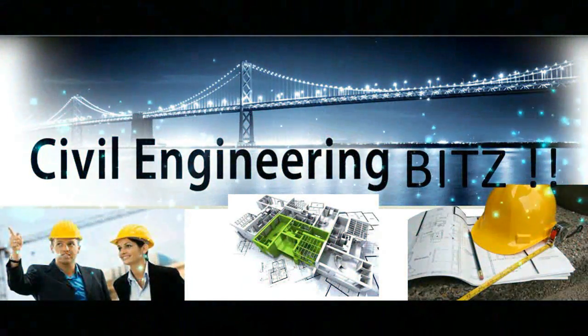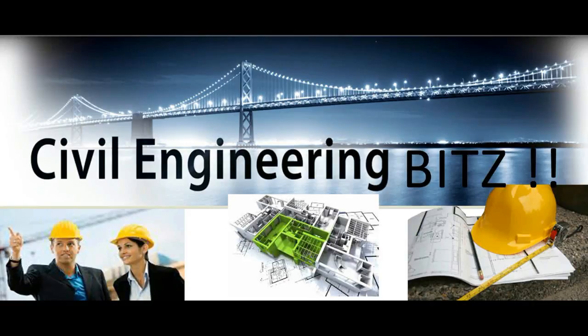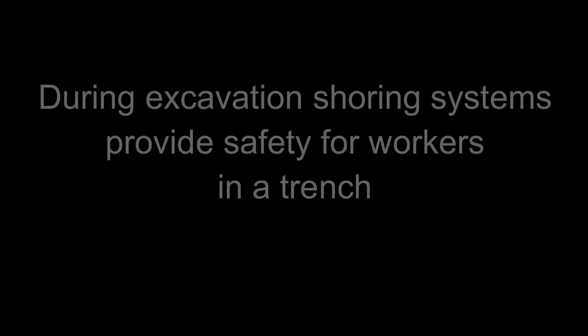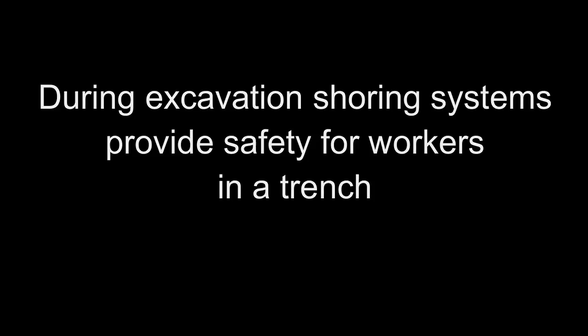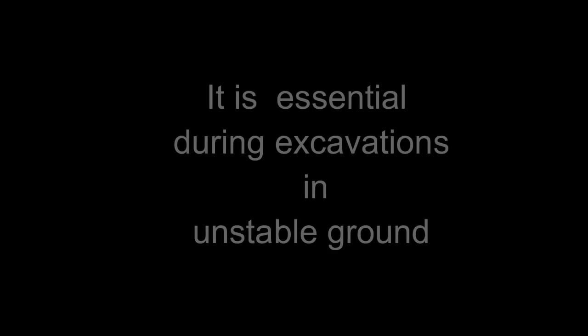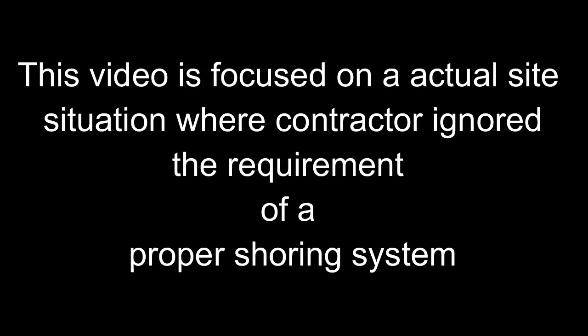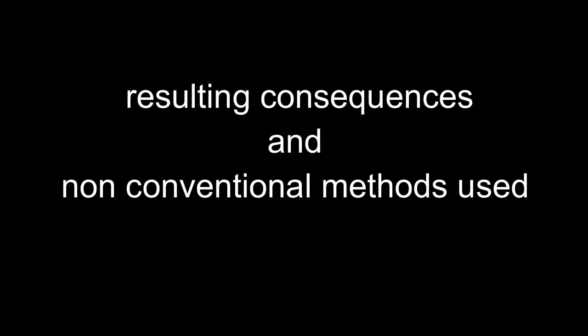Civil Engineering Bits presents: Shoring Systems with Sheet Piling. During excavation, shoring systems provide safety for workers in a trench. It is essential during excavations in unstable ground. This video is focused on an actual site situation where a contractor ignored the requirement of a proper shoring system, and the non-conventional methods used before finally installing a proper shoring system.